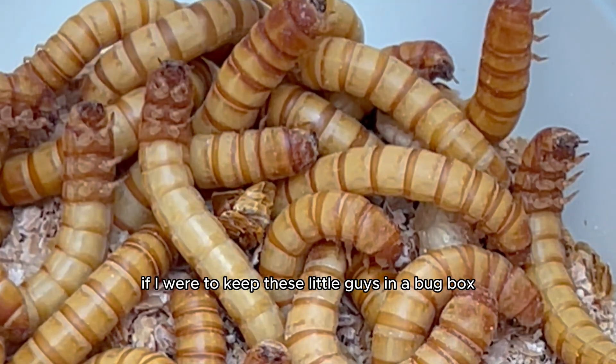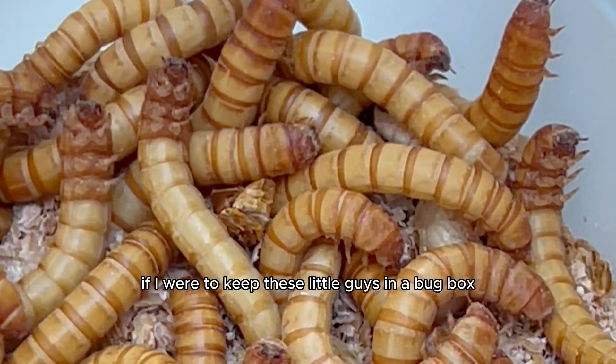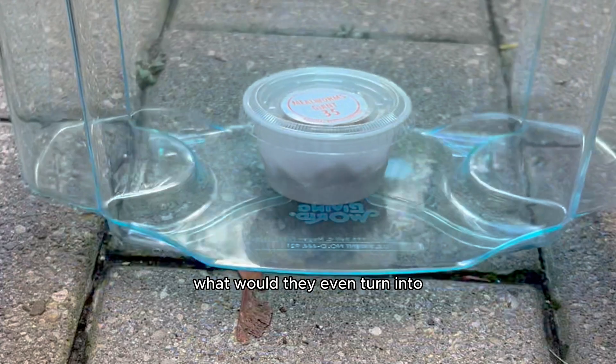I wondered what would happen if I were to keep these little guys in a bug box and feed them. Would they grow? What would they even turn into?